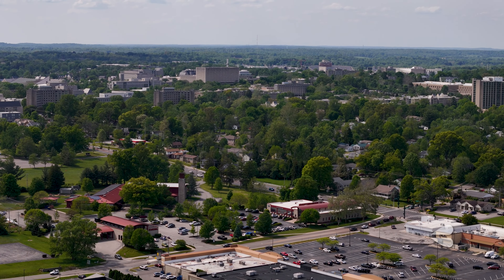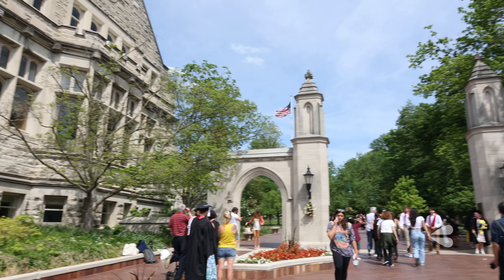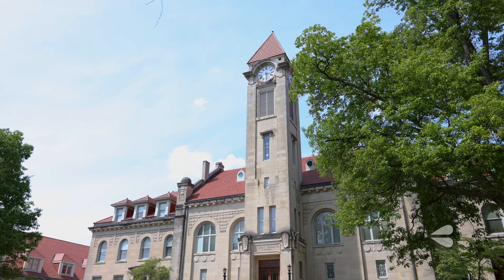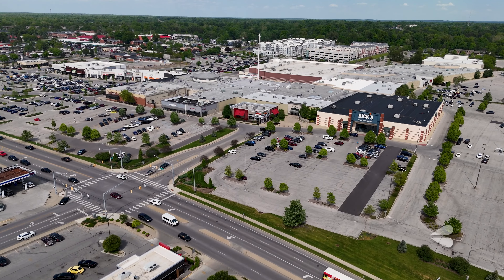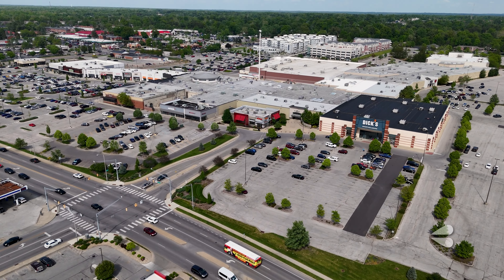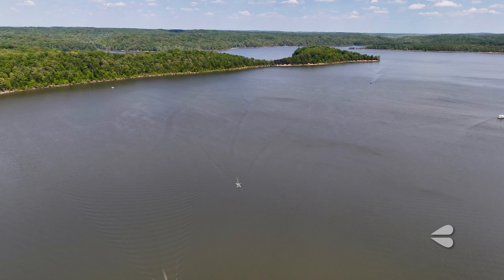Bloomington is a city with a hometown Hoosier feel. It's home to Indiana University and has lots of options for activities like the downtown area, Kirkwood Avenue, and the College Mall area, which is right across the street from our office. And not far outside the city is picturesque Lake Monroe.